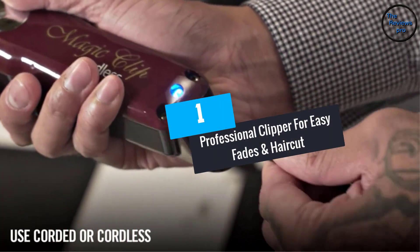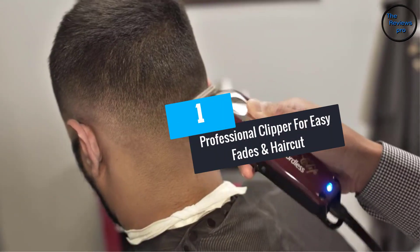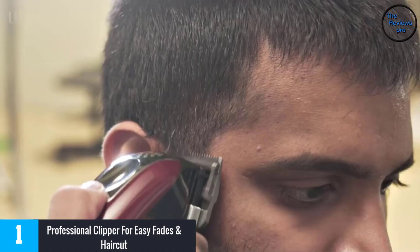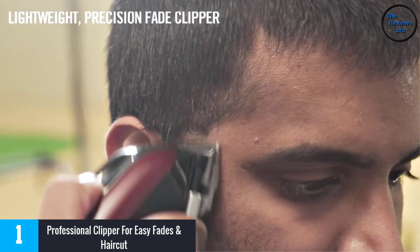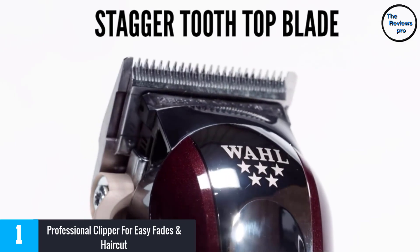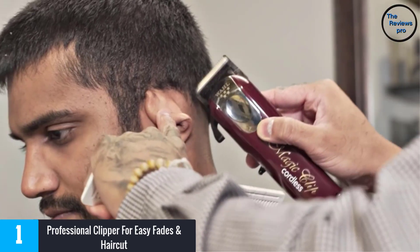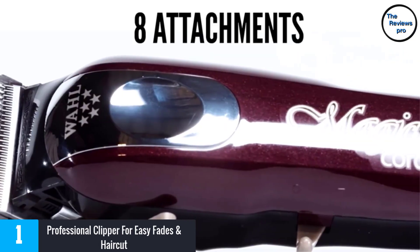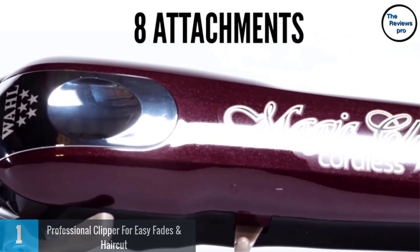At number 1: Professional Clipper for Easy Fades and Haircuts. When it comes to the best professional clippers, this option has to be on the list. It delivers a perfect and satisfying haircut result, and the cool thing is that it provides high precision and perfection with the sharp blades it comes with.